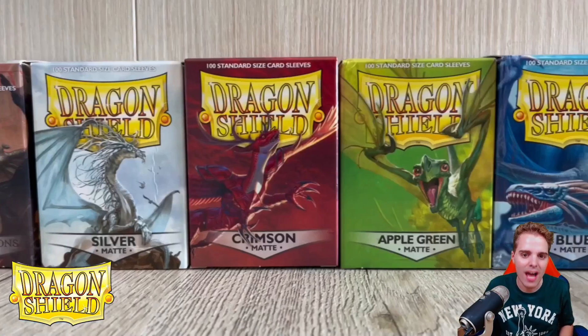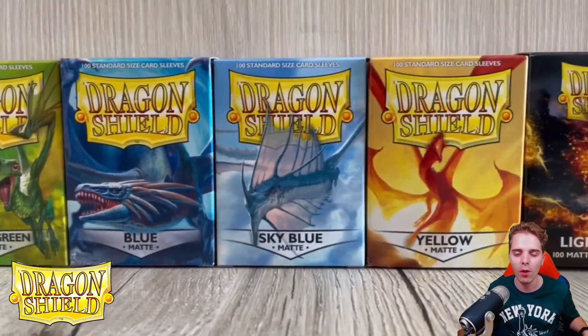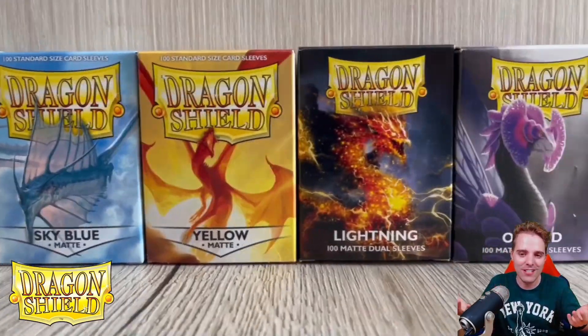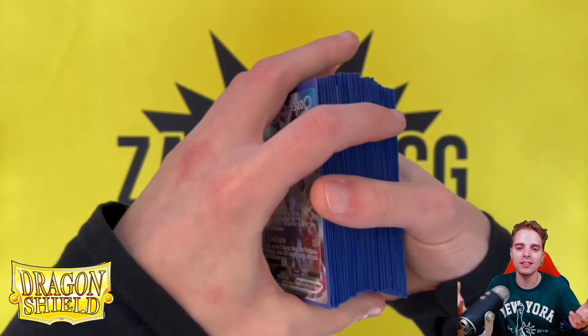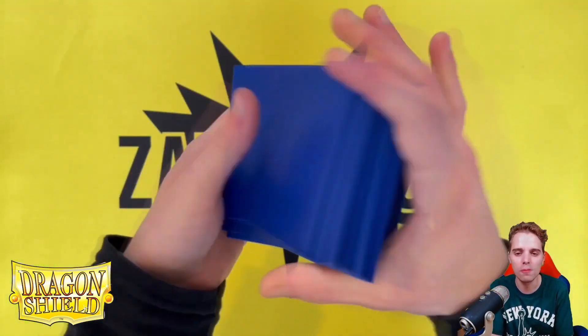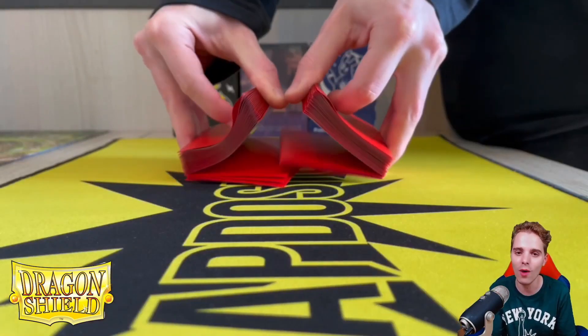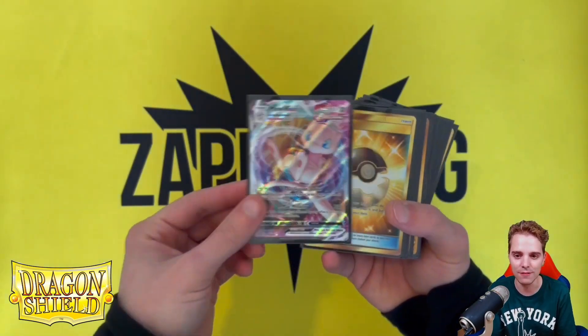Last but certainly not least is DragonShield.com. There are links down below for Europe and US players alike and you're gonna be able to buy sleeves, binders, and deck boxes — DragonShield is the best brand out there to protect those beautiful cards. The sleeves are very good, they shuffle really well, and I definitely recommend everybody getting a couple of these sleeves.